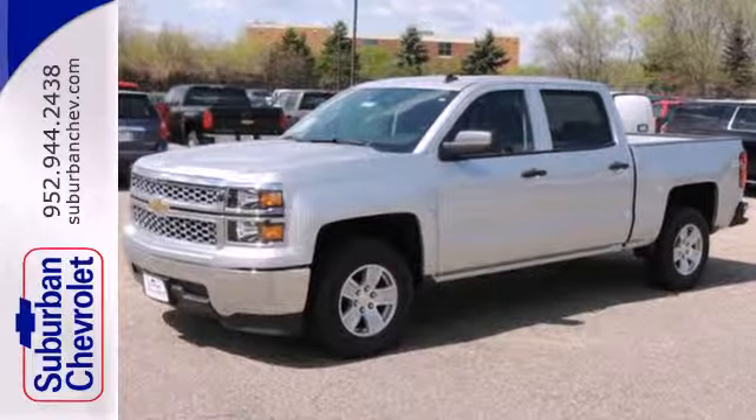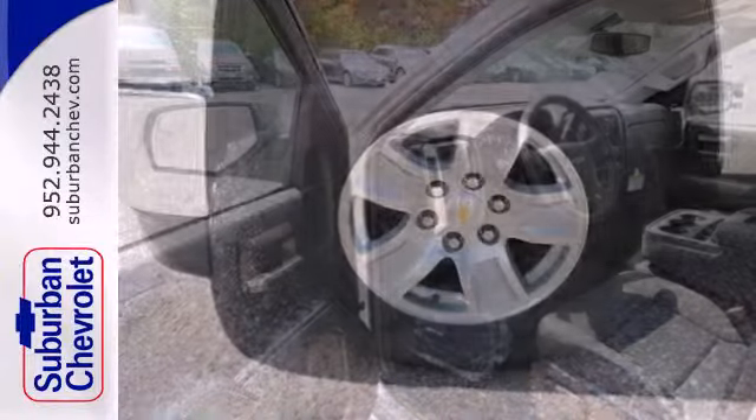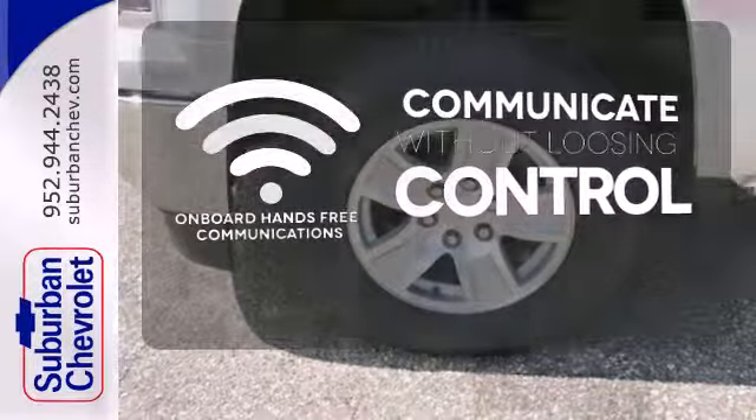It also comes standard with fully automatic headlights, stability and traction control, and anti-lock brakes. Onboard hands-free communication keeps your hands on the wheel without compromise.